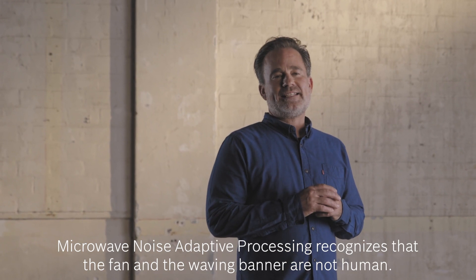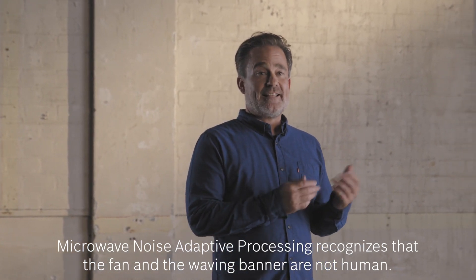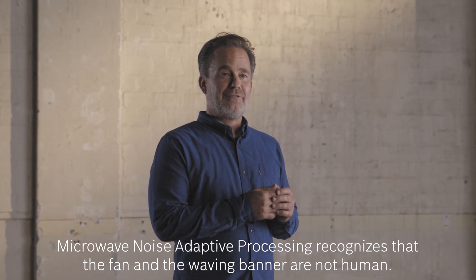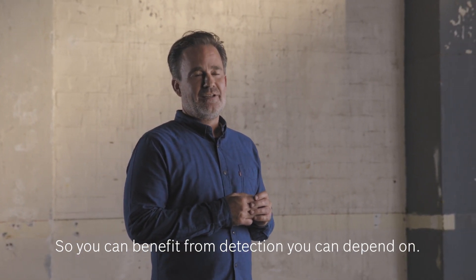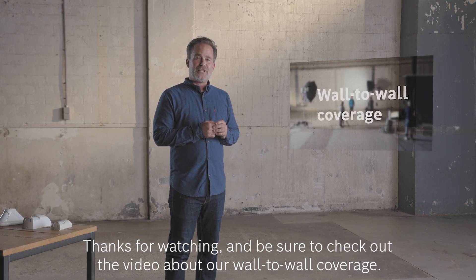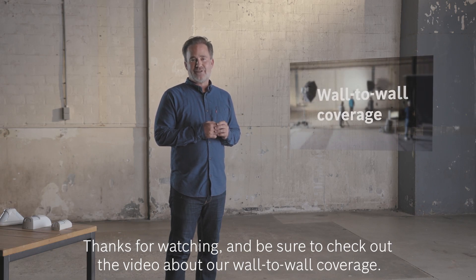Microwave noise adaptive processing recognizes that the fan and the waving banner are not human, so you can benefit from detection you can depend on. Thanks for watching, and be sure to check out the video about our wall-to-wall coverage.